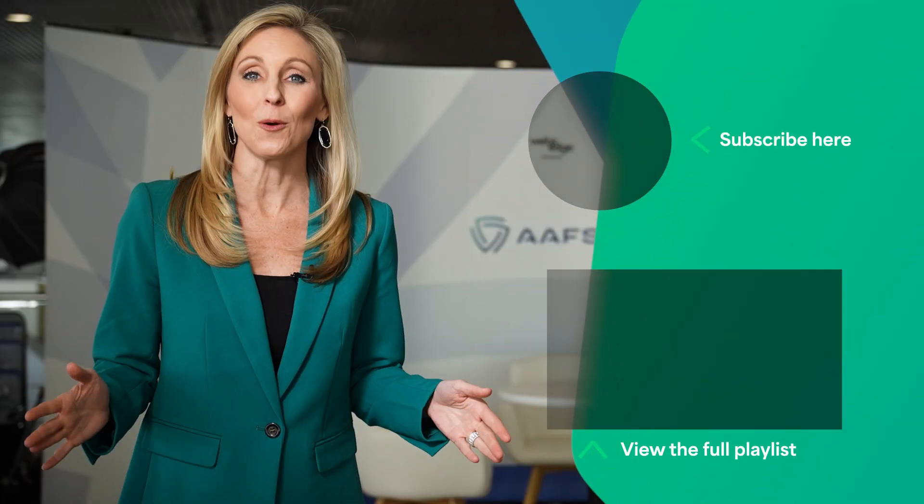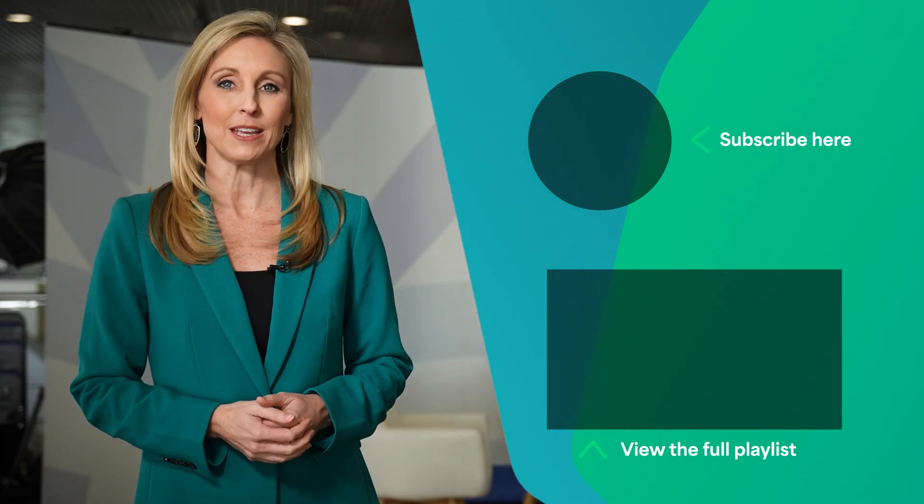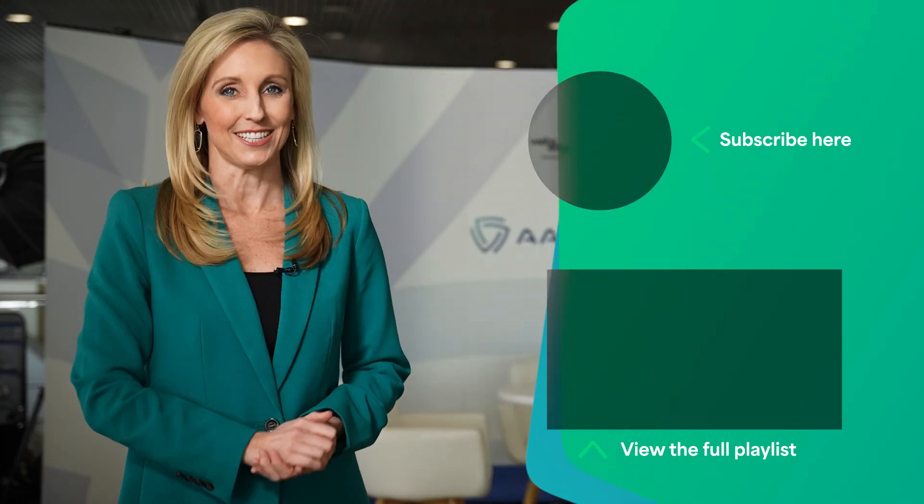If you want more forensic science content, we've got interviews, highlights, and more from the 2025 AAFS meeting. Click here and get watching.